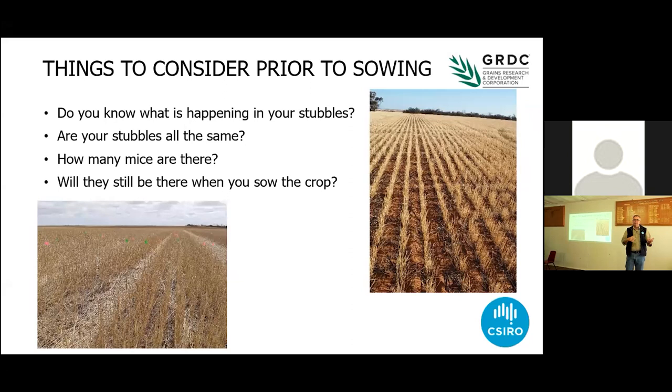Are all your stubbles the same? I'd say no. What farmers report to us really often is paddocks that have had barley in them, in particular, where you get a lot of head bust off in the lead up to harvest. They're often paddocks where you have a problem in the subsequent year in the stubble, because there's lots of food on the ground. Reports from the Wimmera over the last couple of years where they had a big wind event in the lead up to harvest — in some areas they lost a tonne to a tonne and a half per hectare, which equates to 2,200 seeds per square metre. That's a heck of a lot of mouse food.